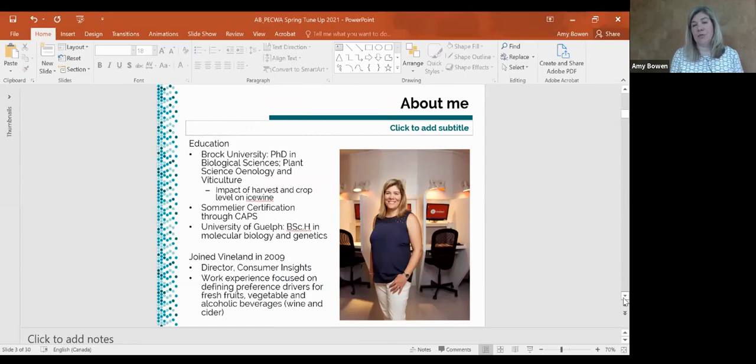A lot of the work we do is really focused on understanding and defining preference drivers for different fruits, vegetables, and alcoholic beverages. I've worked on everything from okra to peaches, apples, tomatoes, wine, and cider. My background comes from my PhD at Brock University through CCOVI, looking at the impact of harvest crop level on ice wine — specifically the flavor chemistry and how it related to sensory properties. That's where I got really interested in the consumer, because somebody said to me: 'What do people like better?' And I thought, that's the important piece of it.